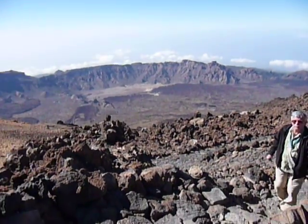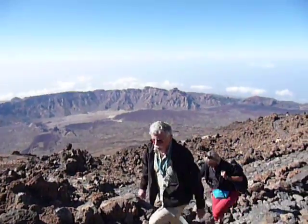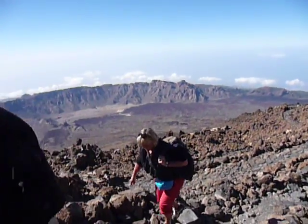We're just on the Pico Viejo trail. I'm just recording a bit of it for some friends.